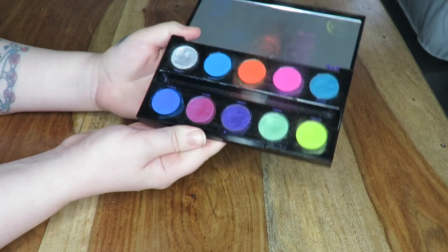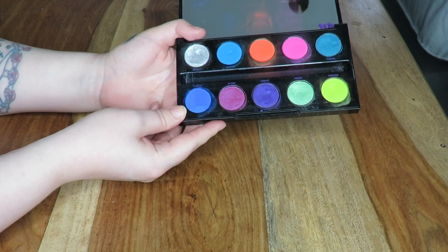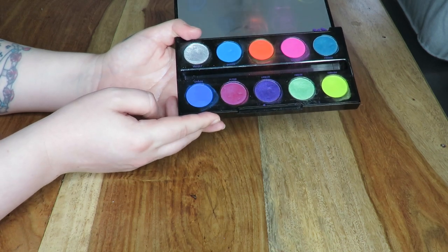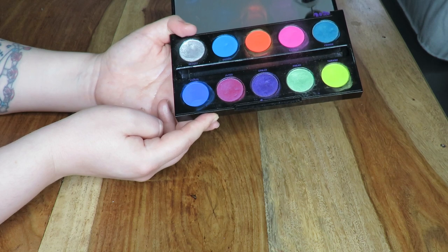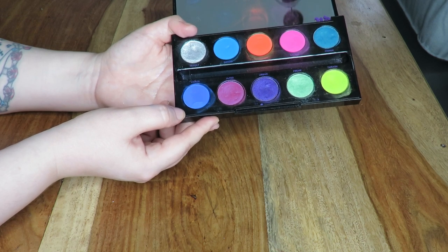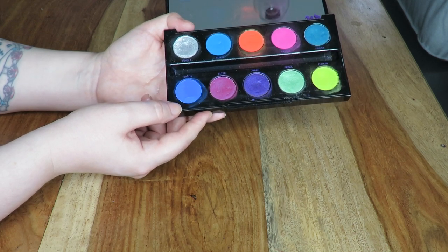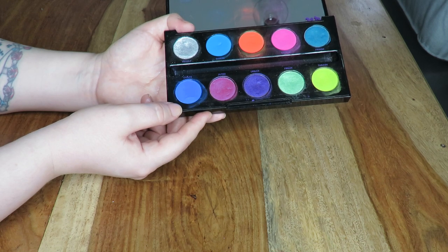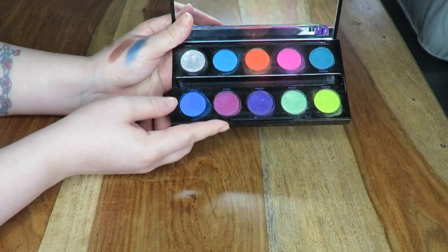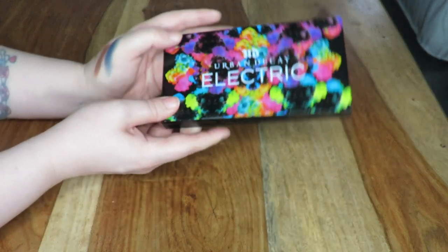Last but not least, this is the Urban Decay Electric palette — can we just talk about how well-loved this palette is? I get so much use out of this. I'm a massive colour junkie so this palette is right up my street. They're basically pressed pigments, so what you see in the palette is what you're going to get. The blue ones can be a bit of a pain to build up, but they're not terrible — you just have to be careful when blending because they can blend away. You're better off patting the shadows on and very lightly blending the edges. Every shadow in here is going to look that vibrant on the eyes, and that's what I love. I'm really sad if they're discontinuing this — I'm almost thinking about asking for a backup.